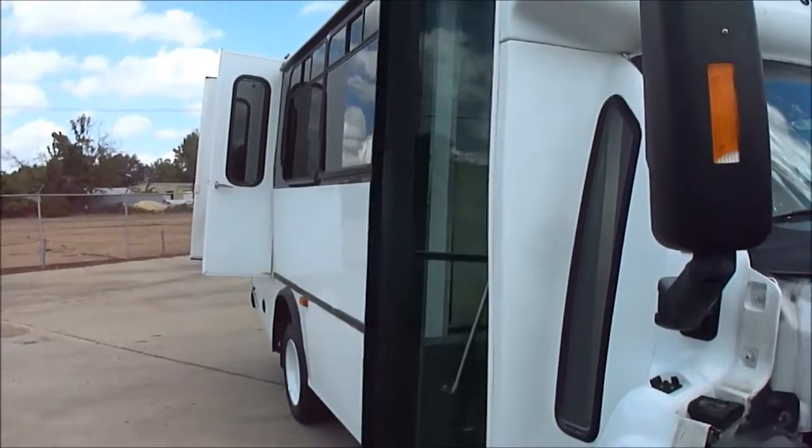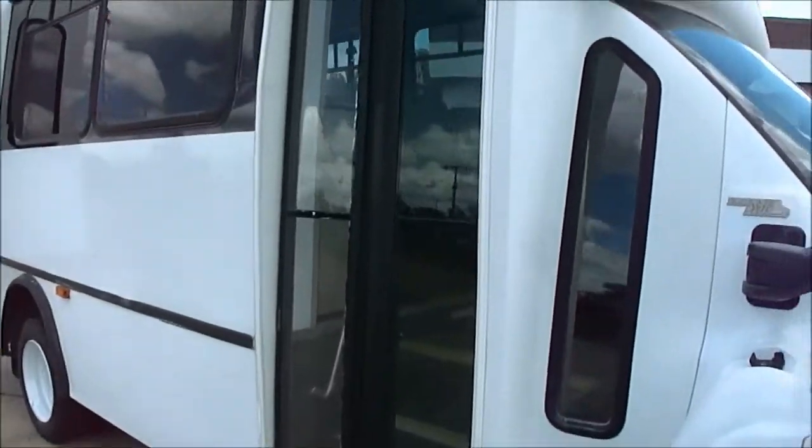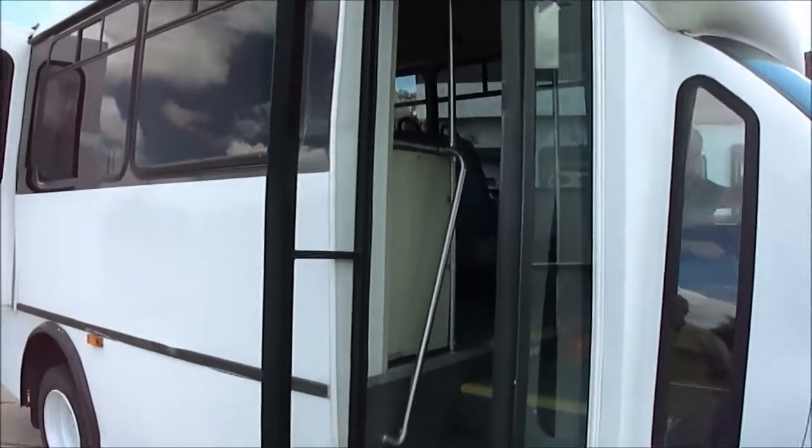It's got pneumatic doors — they open and close with the flip of a switch. You want to go around the back here?